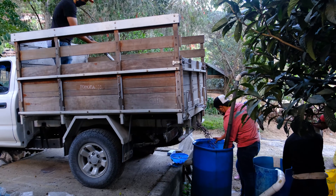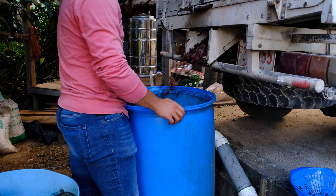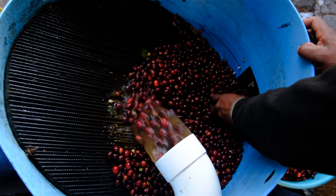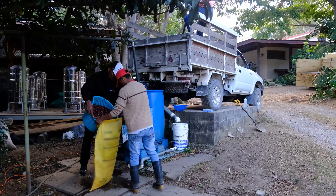Martin and his brother Edgar have rigged up a floating station they use to separate out damaged and unripe cherry before further processing and moving the highest quality cherry to raised drying beds. Because of the extra care in sorting and general care taken with the fruit, the lots produced at La Chumeca, while small in volume, are extraordinary in their uniformity and quality.